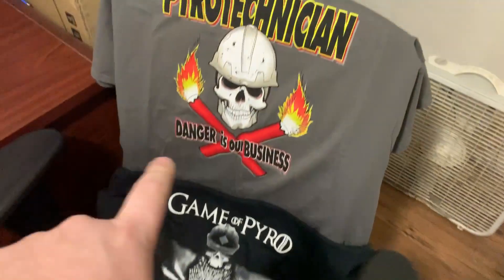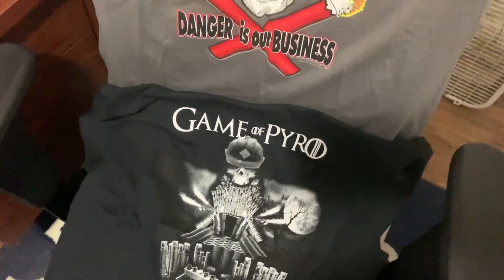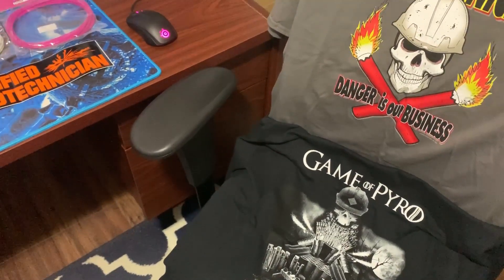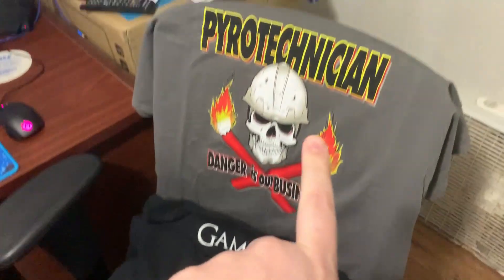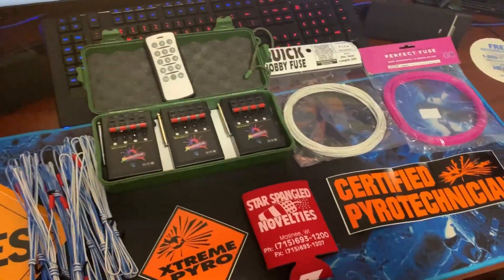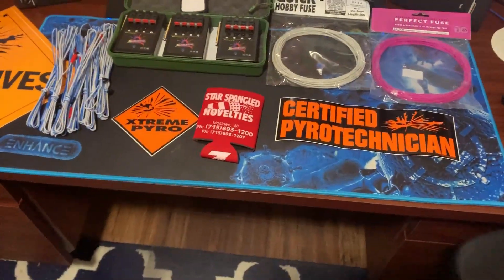For the winner, you have a choice between the 'Pyrotechnician: Danger Is Our Business' shirt or the 'Game of Pyro: I Shoot Fireworks, I Know Things' shirt. Hit me up at my email, scrawnicator@gmail.com, and let me know which shirt you'd like, along with your address so I can get these winnings shipped out — hopefully before Christmas. That's why I'm doing this drawing a little earlier in the season.